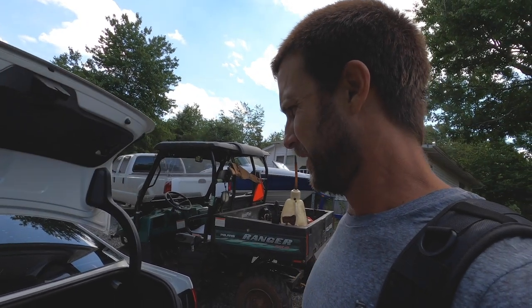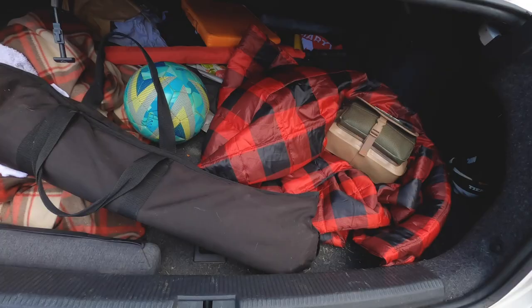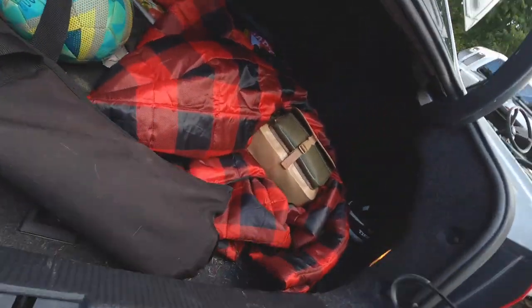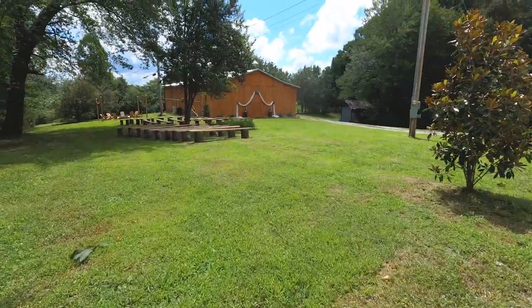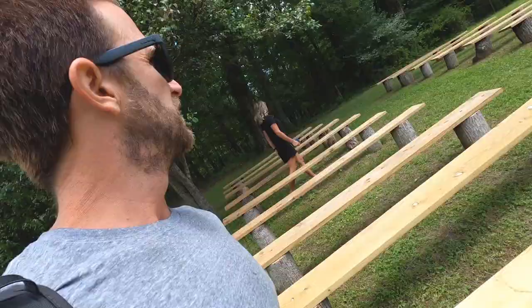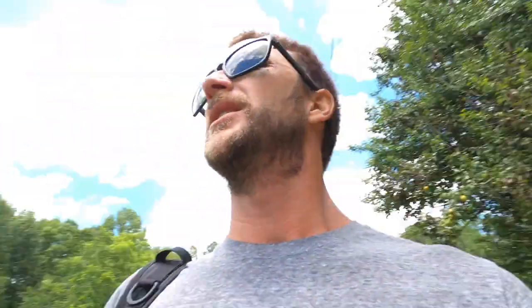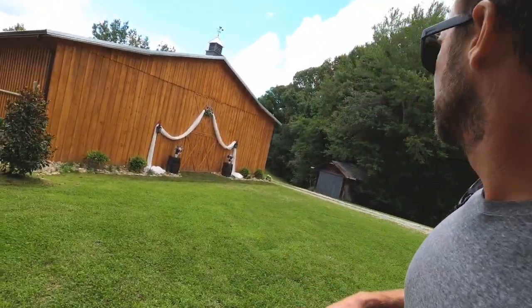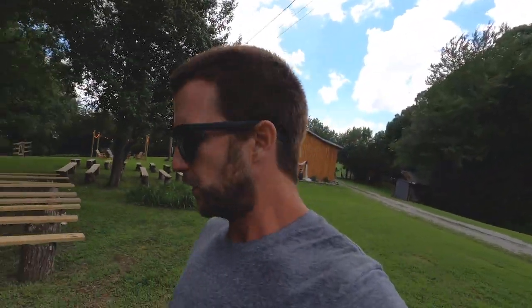We've got a lot of stuff back here. This little venue is cute — look at this place. The ceremony area is right here, a little lounging area, and the barn is where the reception will be, I'm guessing. Pretty cool spot — time to get to work and put something together.